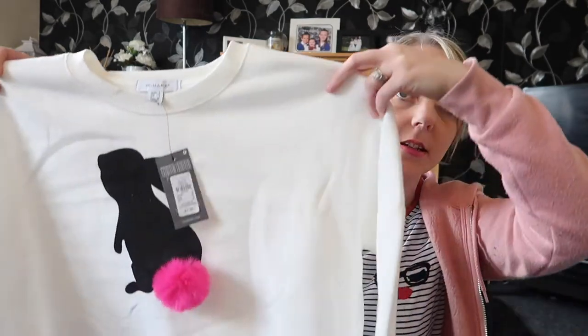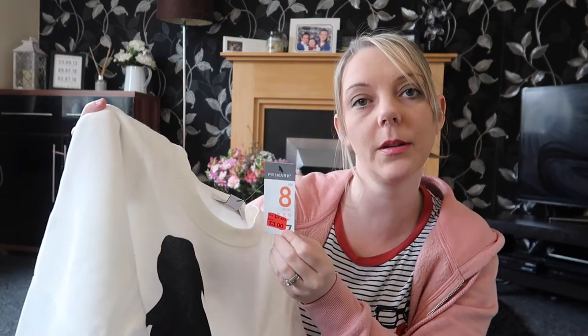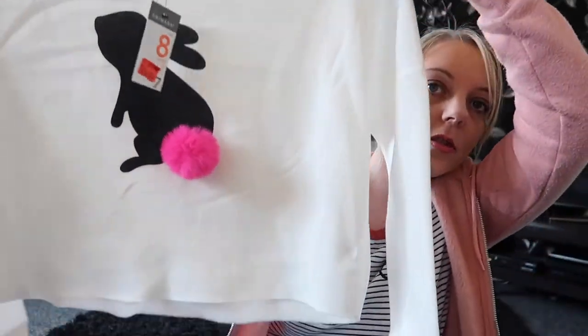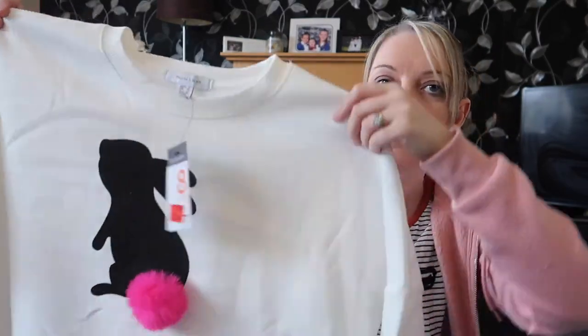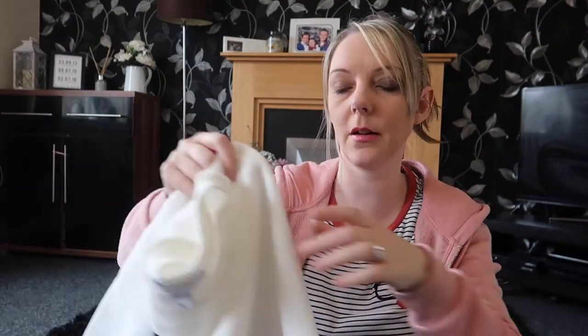Next up is this top for me. I wouldn't ordinarily buy it but it was reduced from £7 down to £3. It's a size 8 and I thought with a vest underneath and some jeans it might be quite nice. It's just a white cropped jumper with a bunny rabbit on the front and a pink fairy tail on the back. The sizes are quite big so I'm hoping it won't be completely cropped and will look okay with a vest and jeans, because I'm not in my twenties anymore and I've had three kids!